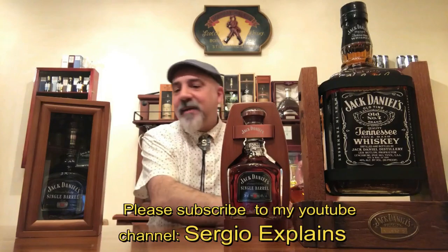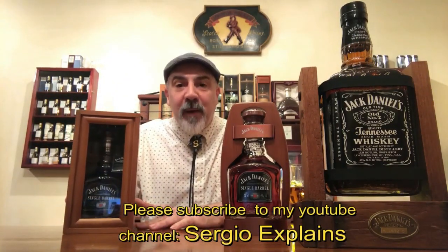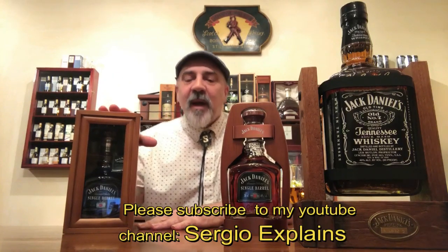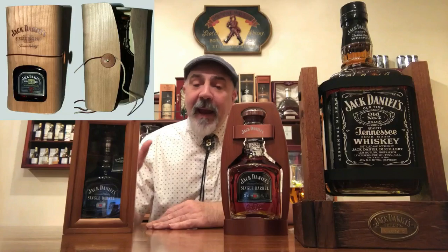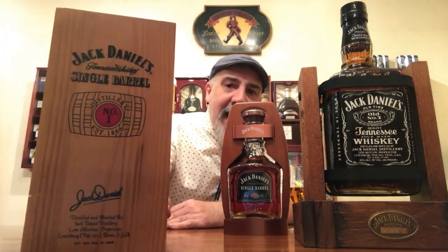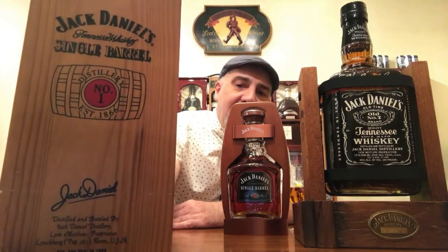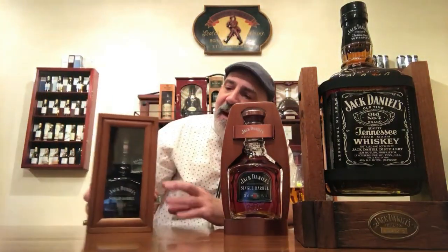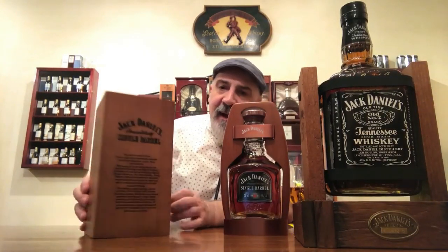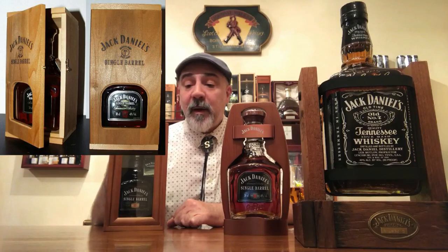Let's start with the single barrel wooden box. Over the years Jack Daniels has come up with a bunch of different styles of beautiful wooden boxes in different markets all over the world. This is one of them that was released in the United States. This particular one has a number one in red, as you can see, with a little simple red circle in the middle of the barrel, and this one has wood all around it.